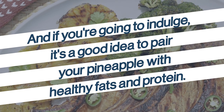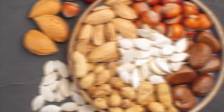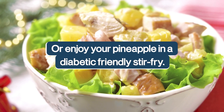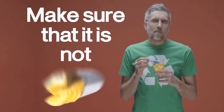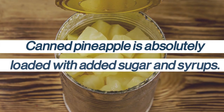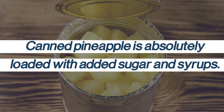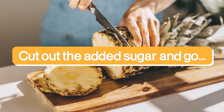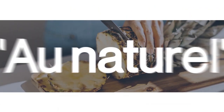If you're going to indulge, pair your pineapple with healthy fats and protein. Good options include lean meat, cheese, nuts or seeds, or enjoy your pineapple in a diabetic-friendly stir-fry. And if you do eat pineapple, make sure it's not canned — canned pineapple is absolutely loaded with added sugars and syrups. Cut out the added sugar and go natural.